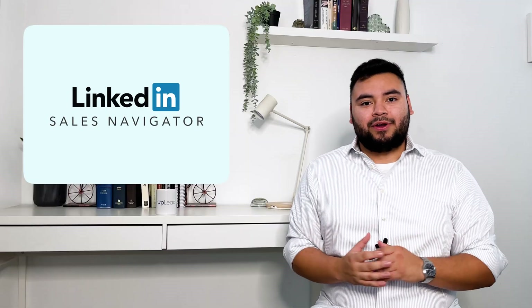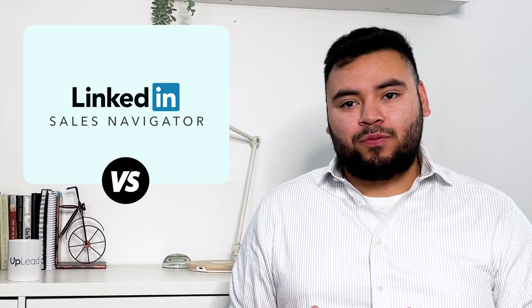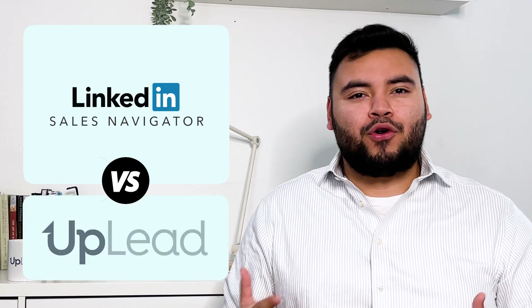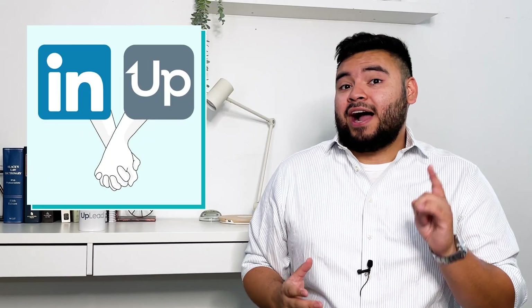The LinkedIn Sales Navigator — it's one of the most popular sales tools out there. But how does it stack up next to platforms like Uplead in areas like pricing, accuracy, tools, and overall bang for your buck? If you're exploring your lead gen tools, stay tuned to learn how LinkedIn Sales Navigator and Uplead compare and how they can even work together to provide the highest quality leads that actually turn into sales.